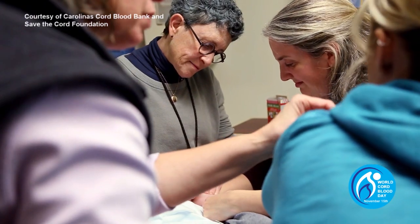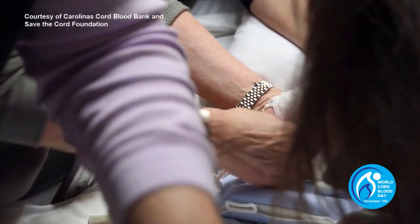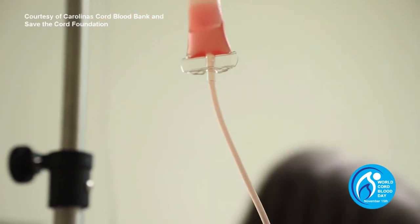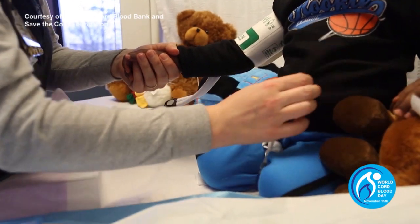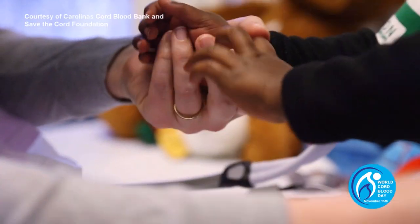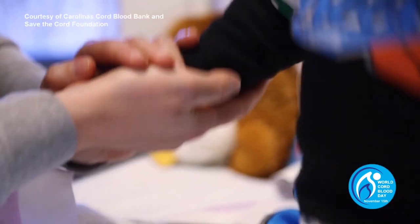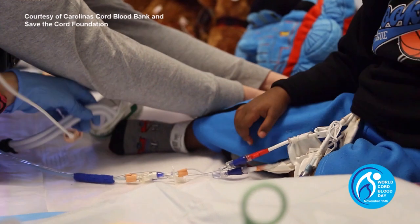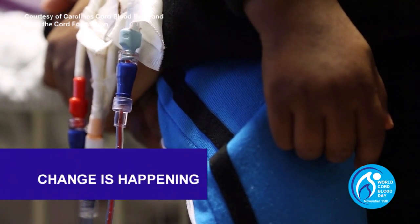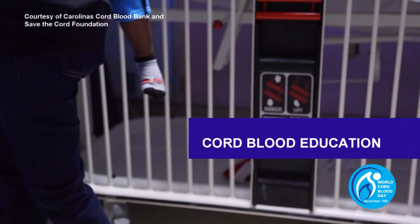At Save the Cord Foundation, we meet parents every day who are eager to either donate their baby's cord blood or store it via family banking. Some have found the process frustrating and at times futile because, unfortunately, not every hospital offers assistance with public and/or private cord blood banking. This could be due to many factors — possibly a simple lack of awareness or poor logistics, sometimes poor policy making, and often staffing issues. Luckily, things are changing, but it will take time. Advancing cord blood education is key.